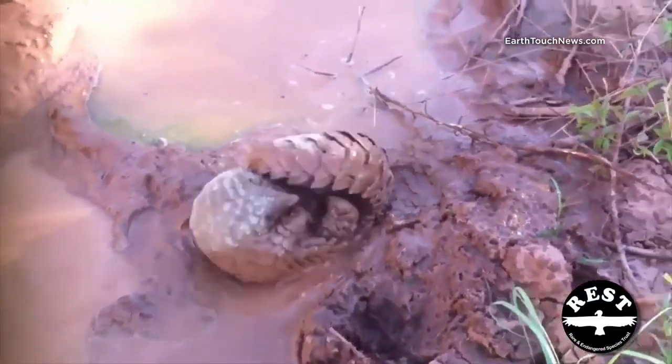When they are not looking for lots of yummy ants to eat, they love to play in the mud just like some people. Life doesn't get any better than this!